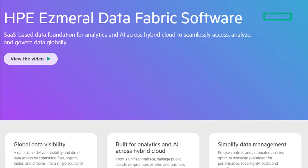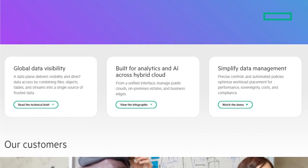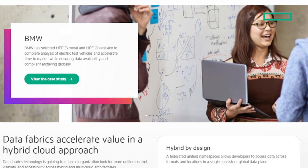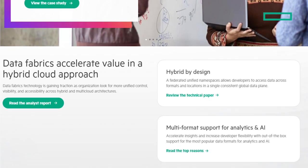At the end of this video, I'll have a couple of clickable links where you can go to the Data Fabric page on HPE.com and learn more. I'll also give you a playlist of HPE Ezmeral videos you can watch on YouTube. But for people who don't really know what Data Fabric is — what is it?